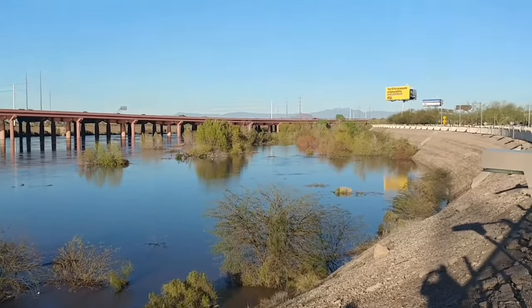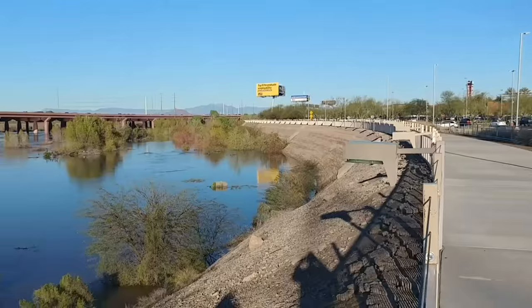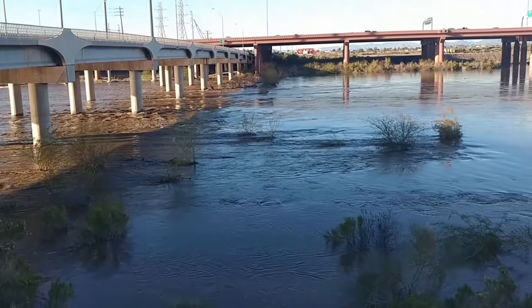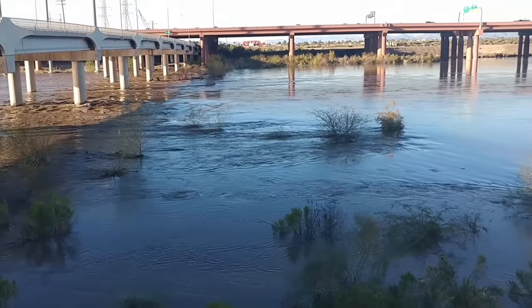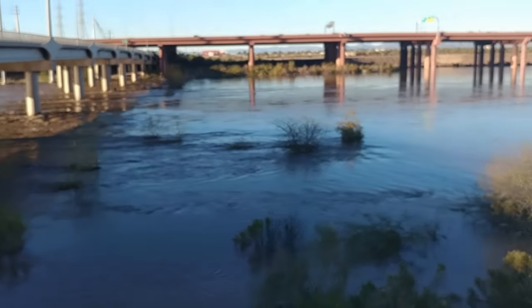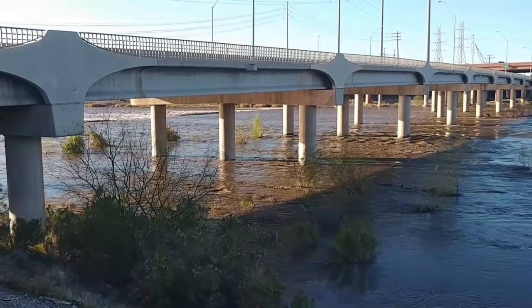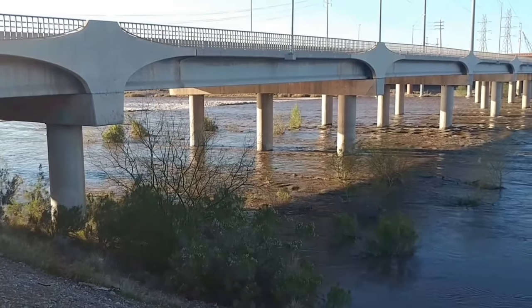I'm over at the Tempe Marketplace, out by the parking lot over here. That's the 202 right there. This is McClintock Drive. This water right here is usually more like a swamp, and it's on the back end of the Tempe Town Lake. You can see over there kind of a small little dam, and there's just water gushing over it right now.